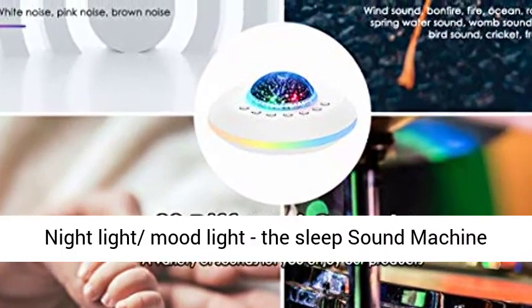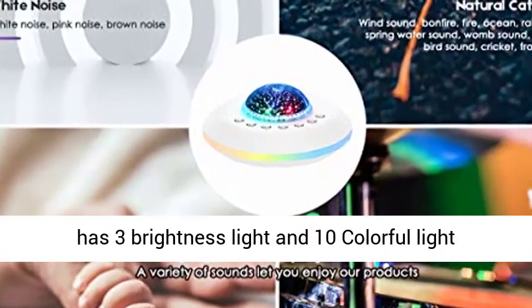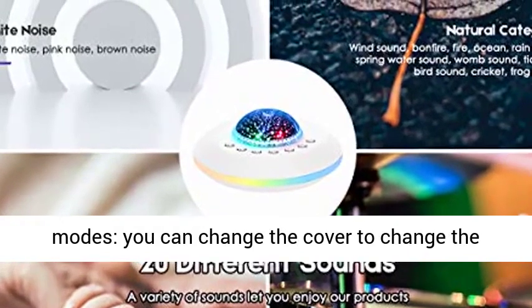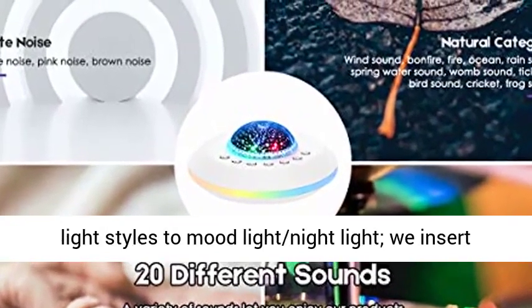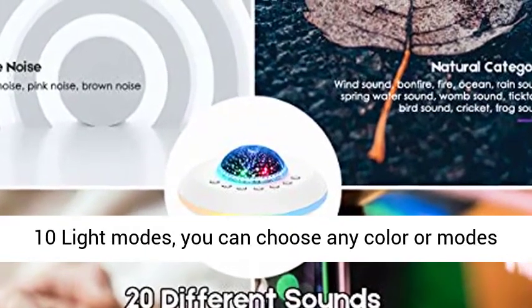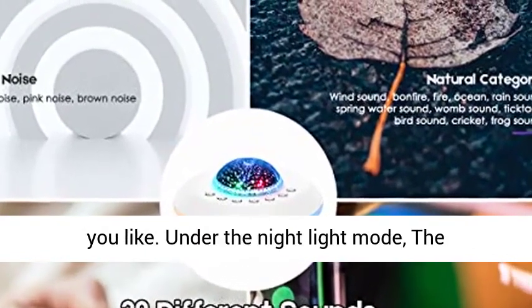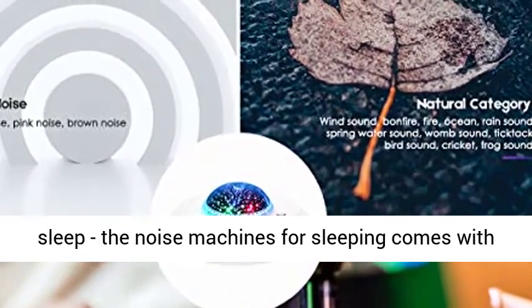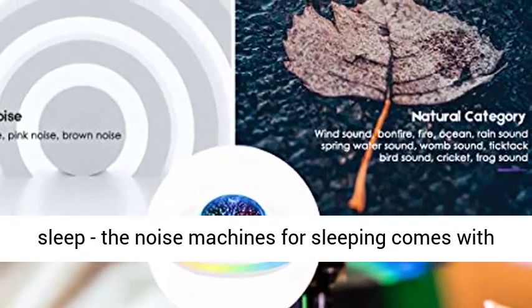Promote faster and more natural sleep. LED night light mood light — the sleep sound machine has 3 brightness levels and 10 colorful light modes. You can change the cover to change the light styles to mood light or night light. You can choose any color or mode you like. Under the night light mode, the brightness can be adjustable to help your baby sleep.